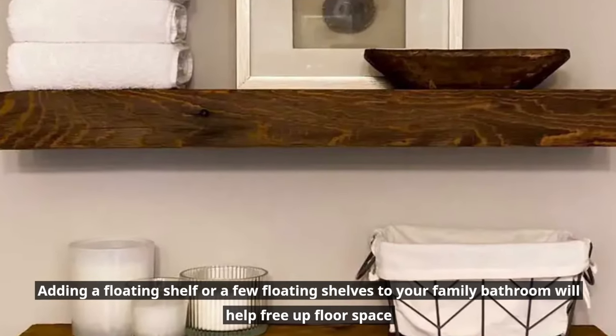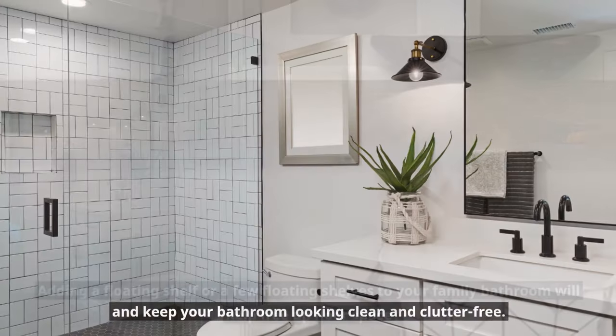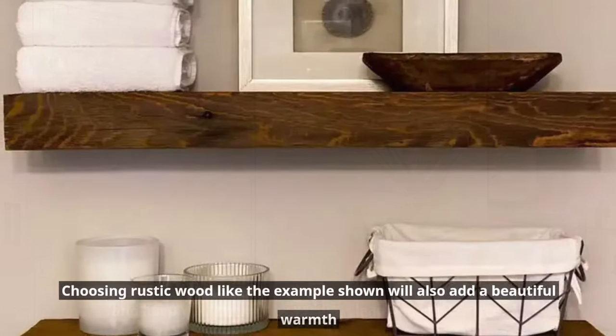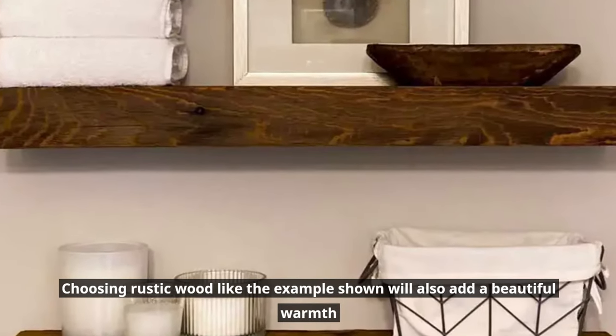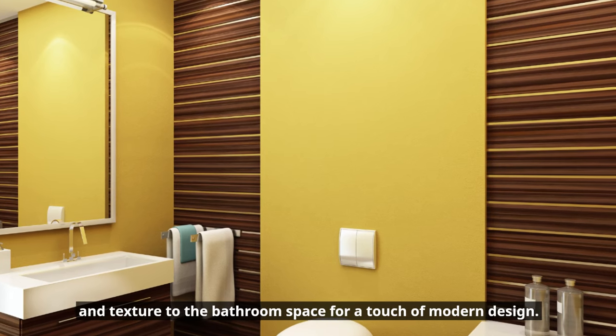Add floating shelves to your bathroom. Adding a floating shelf or a few floating shelves to your family bathroom will help free up floor space and keep your bathroom looking clean and clutter-free. Choosing rustic wood like the example shown will also add a beautiful warmth and texture to the bathroom space for a touch of modern design.